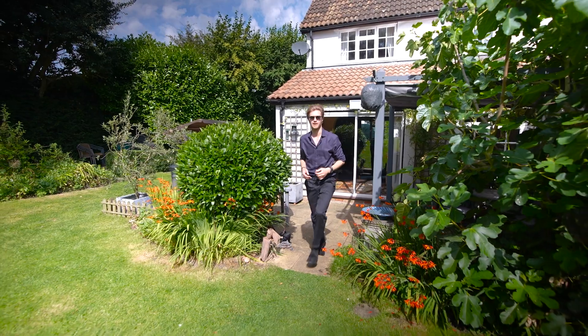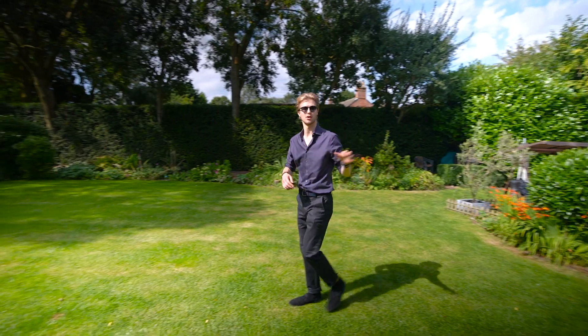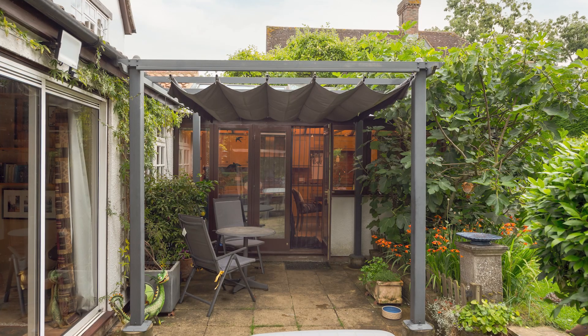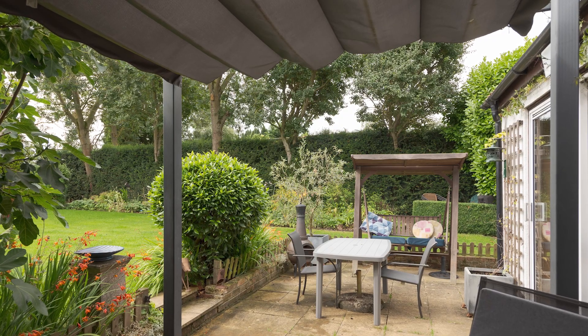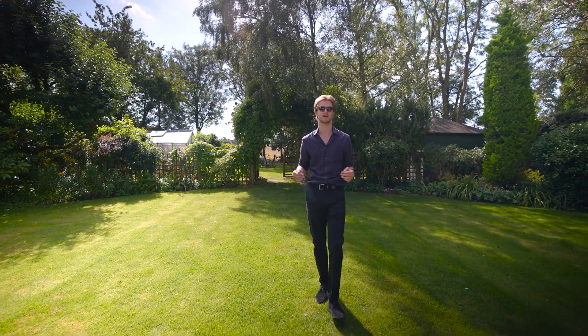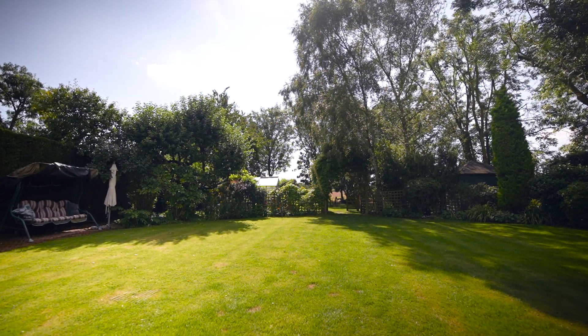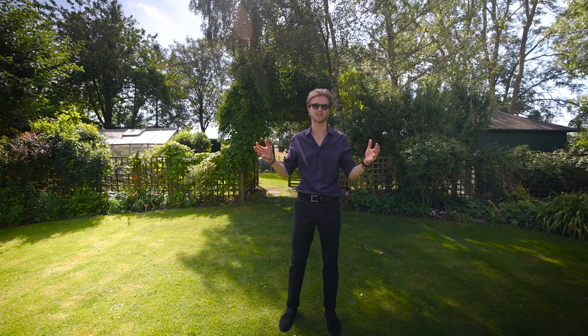We've stepped out from the kitchen, but you can also step out from the snug area of the sitting room onto the patio. The patio has an aluminium framed canopy that can serve as both shade or shelter, and there's a nice seating area too. We've come up to this large lawn space, and there's another brick floor seating area over here and borders to the sides that are stocked with shrubs. There's also hedging and mature trees that provides great privacy.